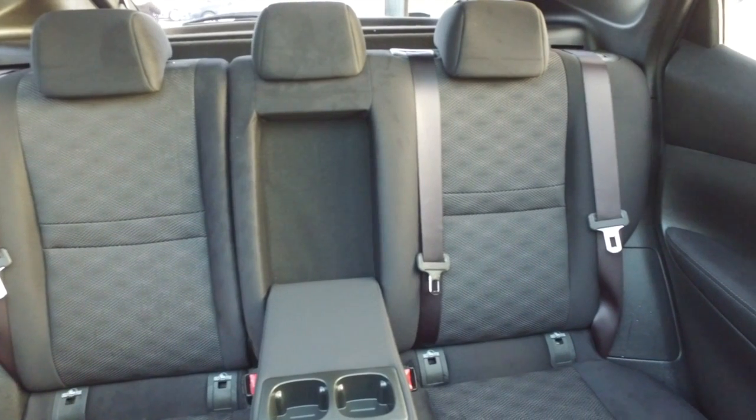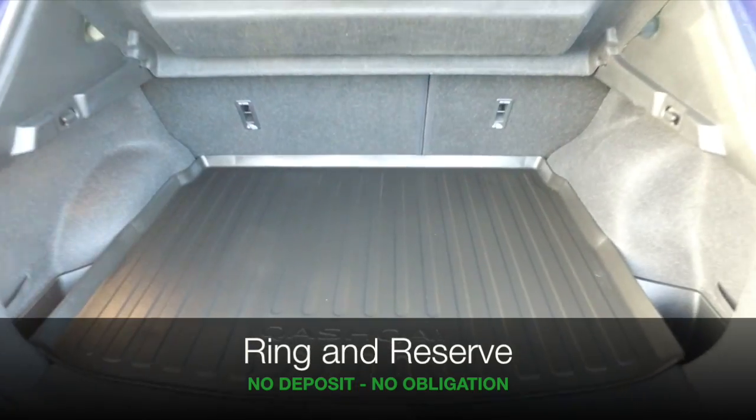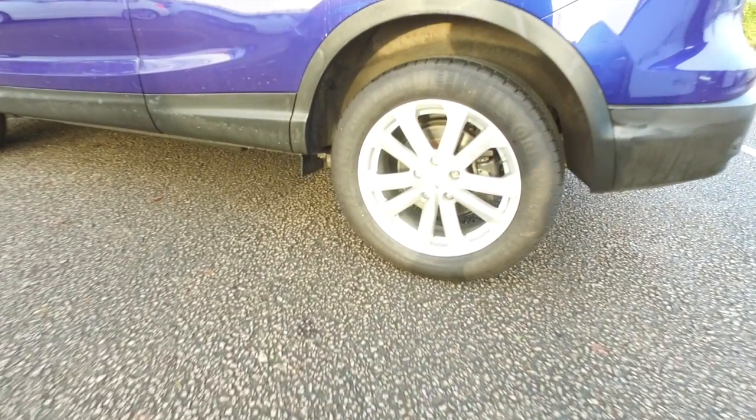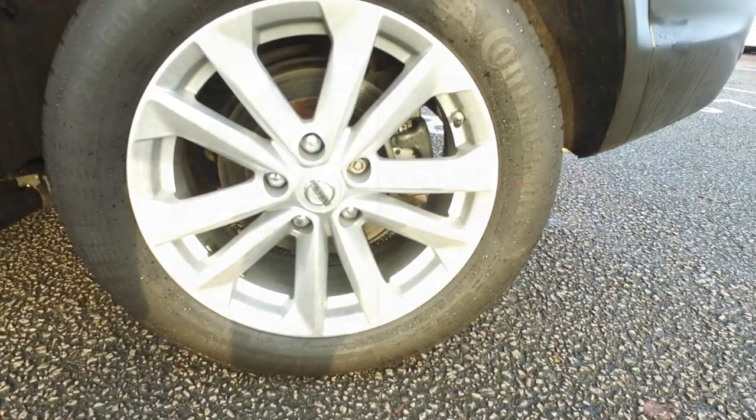If you'd like to find out a little bit more, give Jackie and the team a call in our call centre. You can ring and reserve with no deposit and no obligation. Bring your licence with you, have a test drive, and discover this great car for yourself at Fords of Winsford.